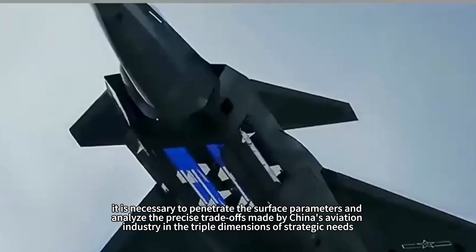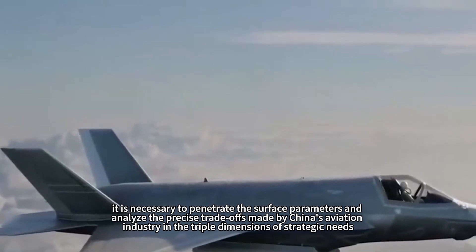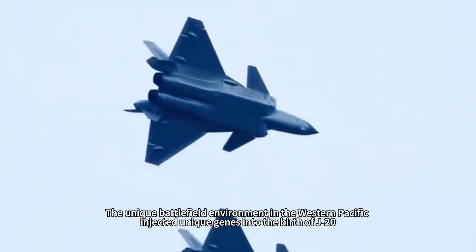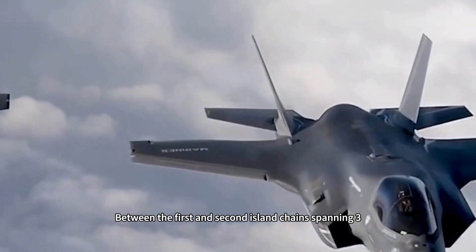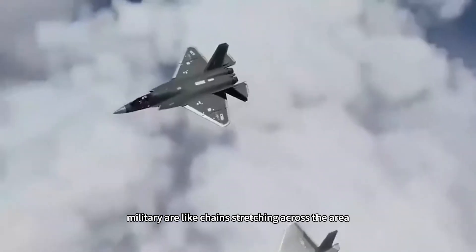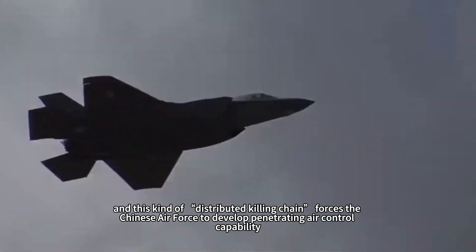To solve this riddle, it is necessary to penetrate the surface parameters and analyze the precise trade-offs made by China's aviation industry in the triple dimensions of strategic needs, technological breakthroughs, and geopolitical patterns. The unique battlefield environment in the Western Pacific injected unique genes into the birth of the J-20. Between the first and second island chains spanning 3,000 kilometers, the 36 military bases deployed by the U.S. military are like chains stretching across the area, and this distributed killing chain forces the Chinese Air Force to develop penetrating air control capability.